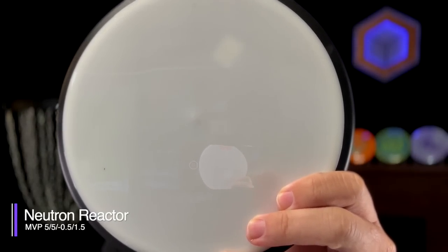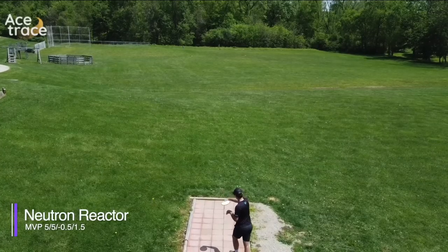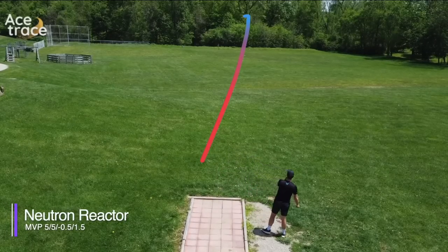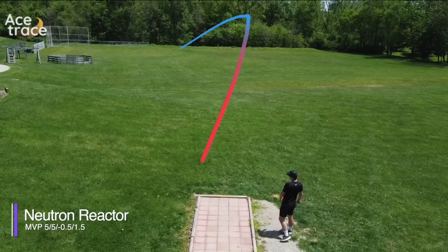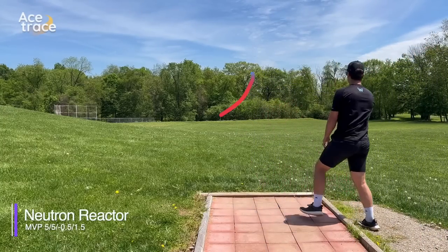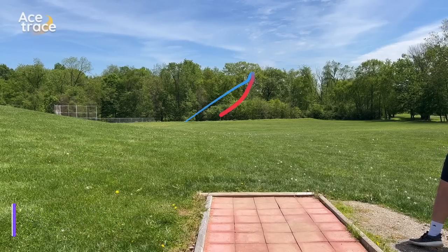First up is the MVP Reactor, available in Eclipse, Vision, or Neutron plastic. Ours is a max weight Neutron Reactor, and it was pretty overstable. I've thrown some Reactors in the past that were straighter than this one, but for our comparison we're going to say it flew pretty true to its flight numbers — a bit overstable.